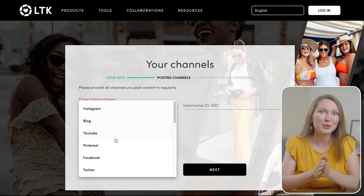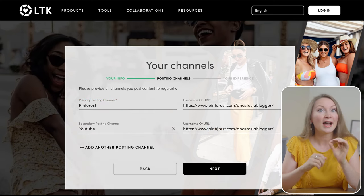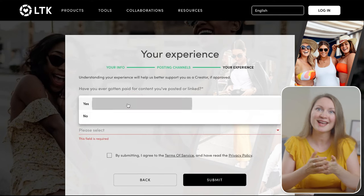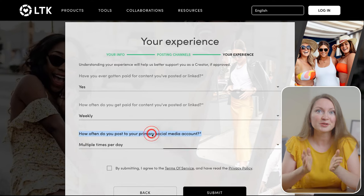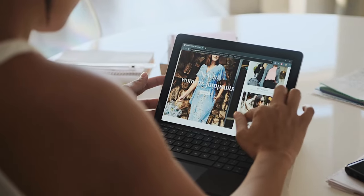I'll add Pinterest as my primary posting channel, but if you have other social media like Instagram or TikTok, mention them as well. I'll also add my YouTube channel. They will ask about your experience as an affiliate marketer and how often you post on social media. Then check the box for their terms of service and submit your application. Now pick a niche that's popular on Pinterest — anything interesting for women will do well. Think of topics like home decor, fashion, food, and so on.